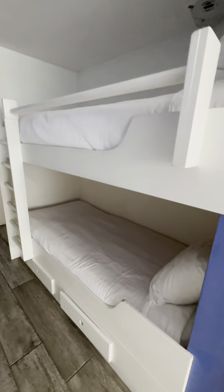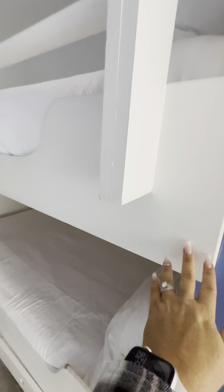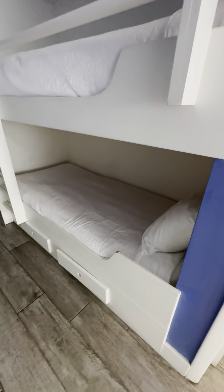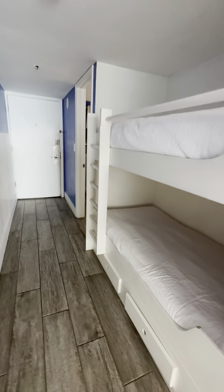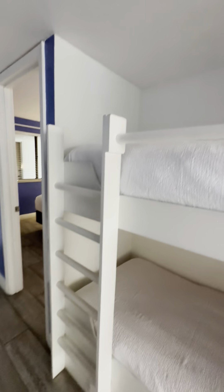We'll come back out into the hallway and take a look at the bunks. I do like that the bunks are built in — that's a nice added feature instead of just sliding a twin-over-twin bunk in there. And then you've got the built-in stairs as well.